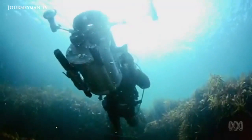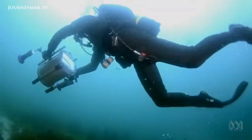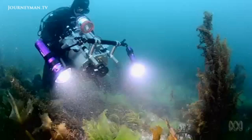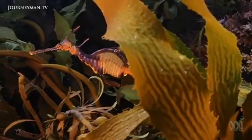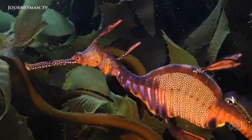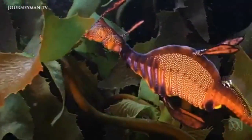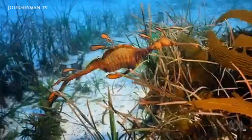While underwater 3D rigs are normally cumbersome, Powell's housing allows him to single-handedly get up close and personal with wary marine life. As he puts it: "It was just a matter of time for someone to say, 'Aha, we have those lenses that were designed for that purpose — why don't we use those? They're smaller, cheaper, lighter, and produce much better images.'"